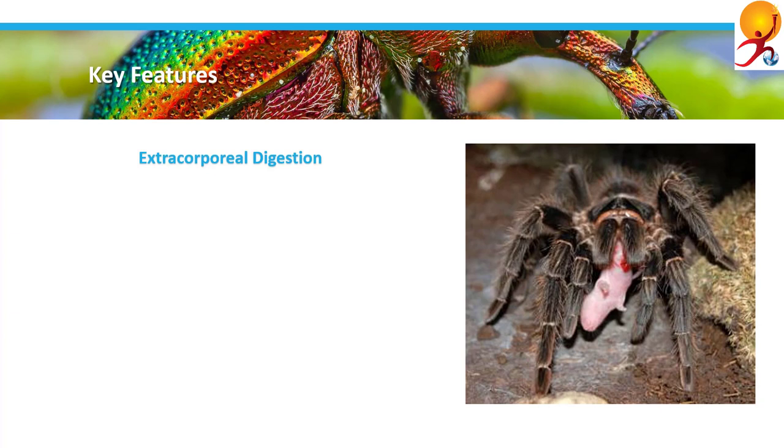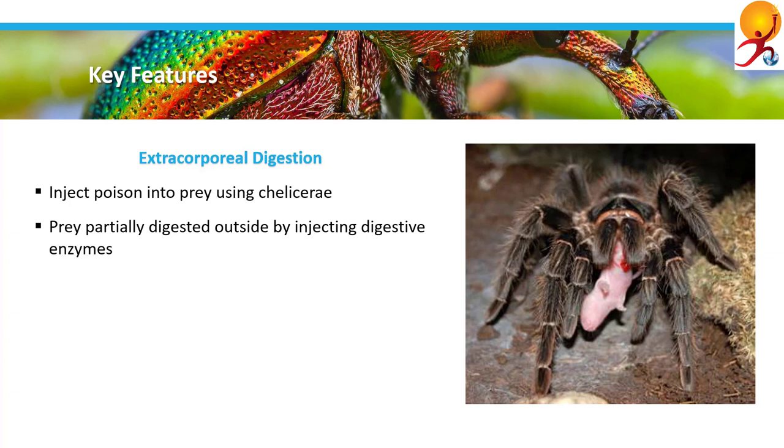Also, extracorporeal digestion. Arachnids like scorpions, spiders, and mites inject poison to paralyze or kill their prey by using structures called chelicerae. The prey is partially digested outside the body of the arachnid by digestive enzymes injected together with the venom. Afterwards, after this extracorporeal digestion, they eat the digested prey.